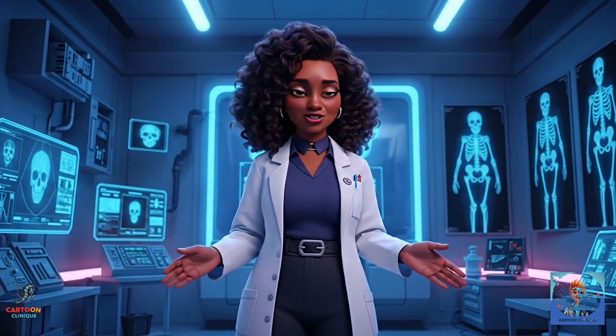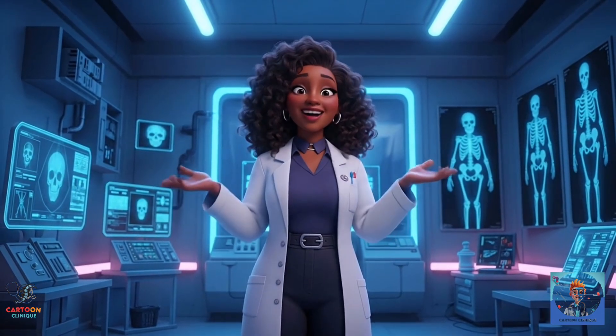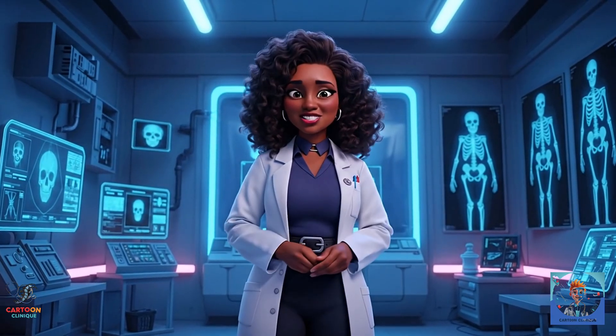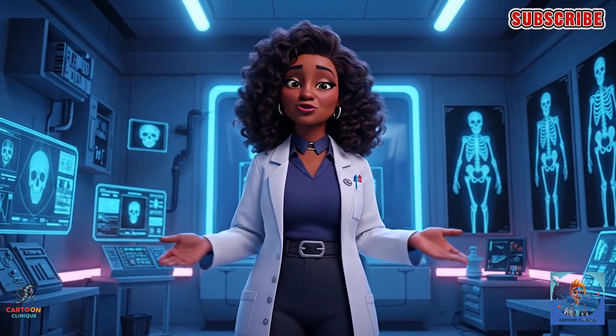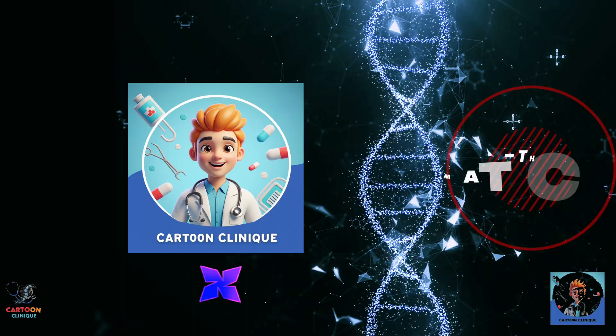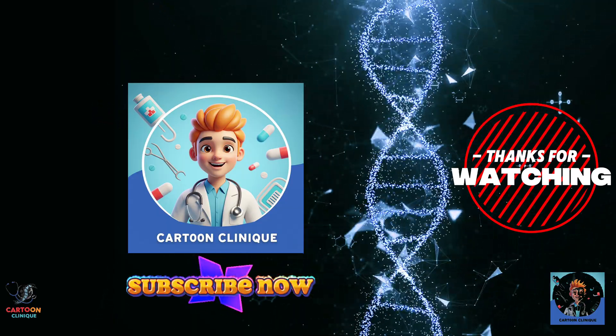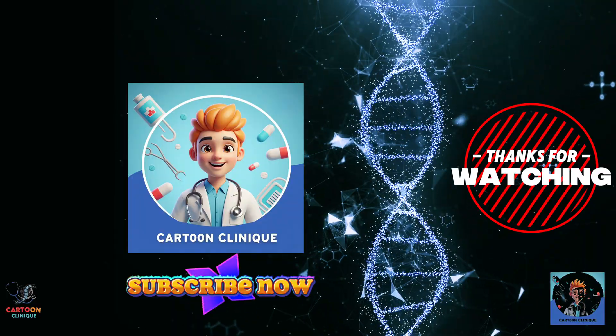If you enjoyed this little journey through science history, hit that like button, subscribe, and remember — don't try to make your own X-ray machine at home. Seriously, leave that to the professionals. See you in the next story. Come take a peek — it's smart, it's fun. It's Cartoon Clinic.